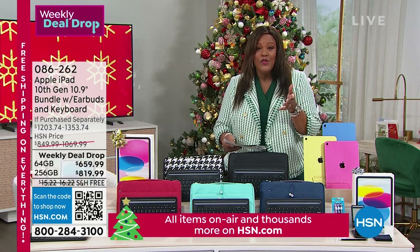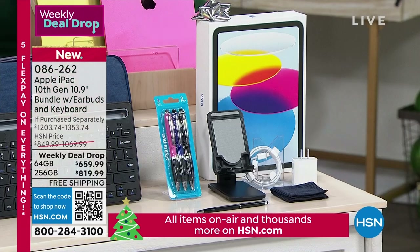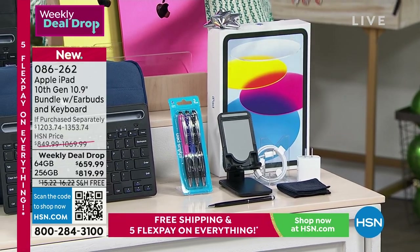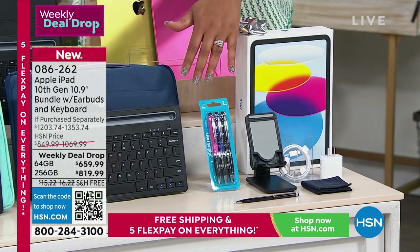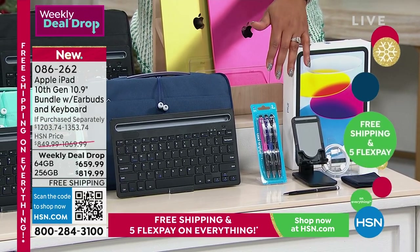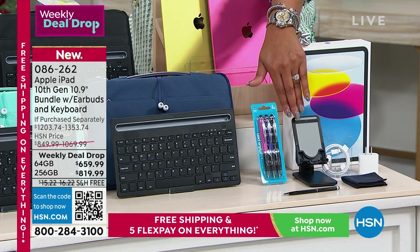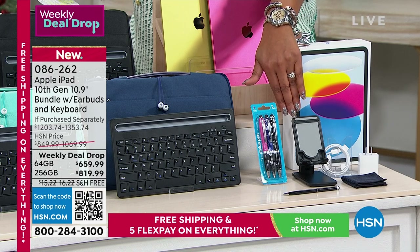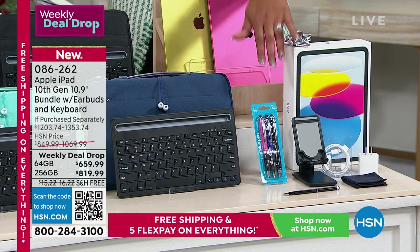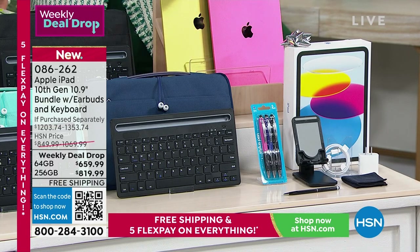The retail value is around $1,100, so you're getting about 45% off. We're throwing in a lot of freebies: wireless earbuds, a keyboard, a stylus, a neoprene case, a cleaning cloth, and a brand new stand. That stand is great because you can read books, watch TV shows, or prop it up while you're doing holiday cooking.